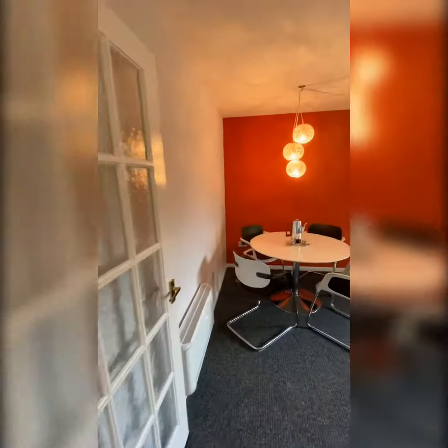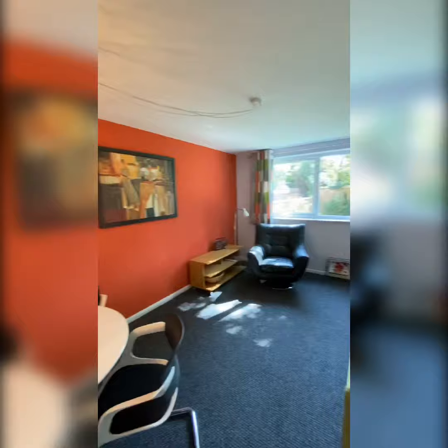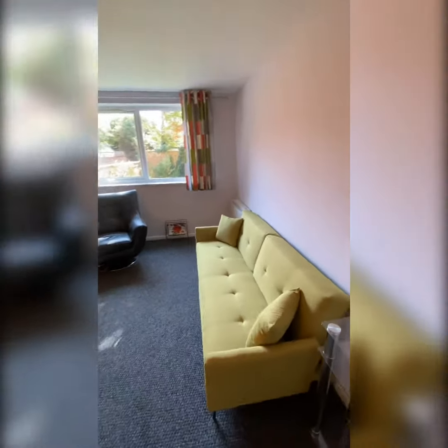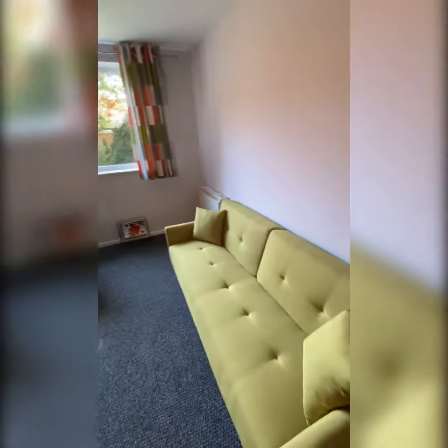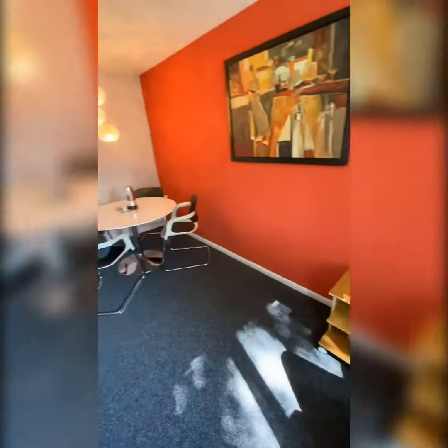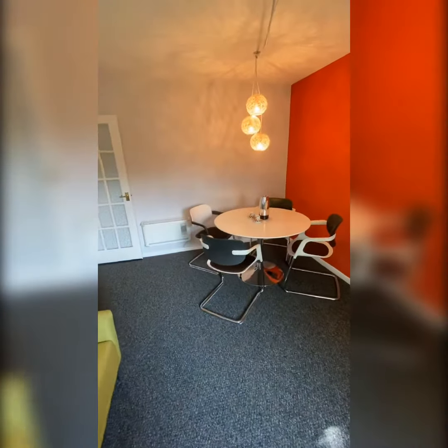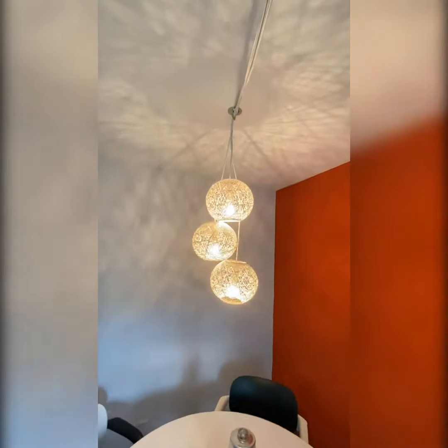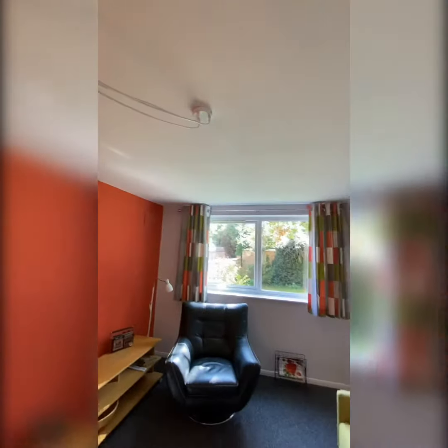So let's go into the living room — this is a lovely spacious living room. There's a sofa which also doubles as a sofa bed, a leather chair, and some other furnishings as well as a table and chairs. A real feature of this property is the lighting; some design has gone into that and it looks very stylish.